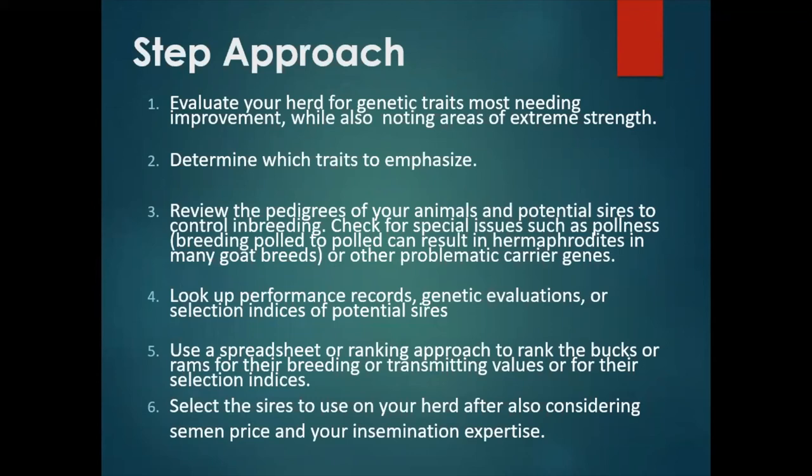A logical approach to determine what semen to use on your herd is the following stepwise approach. First, identify your herd's genetic weaknesses and strengths and determine what traits you should emphasize in a breeding program. Then, review the pedigrees of your animals and of potential sires to control for inbreeding. You're also going to want to check for special issues such as poledness or carrier genes that might lead to serious problems. Use available online records and genetic evaluations to help you rank those sires. Use a spreadsheet or ranking approach to look at actual EBVs or PTAs on the sires if they're available.